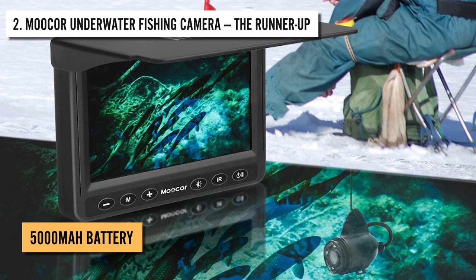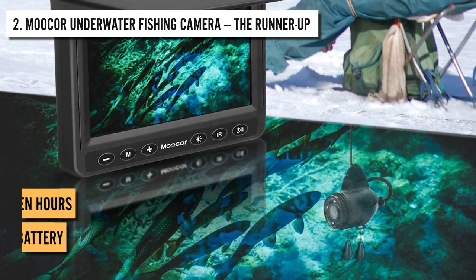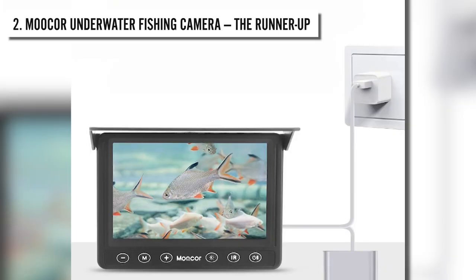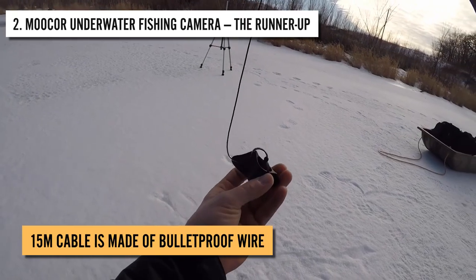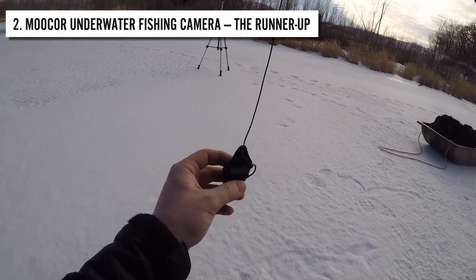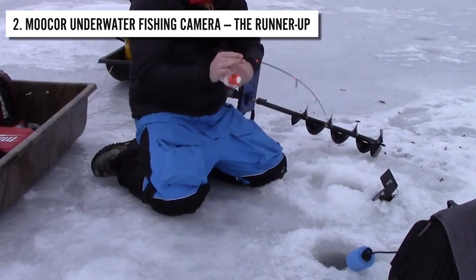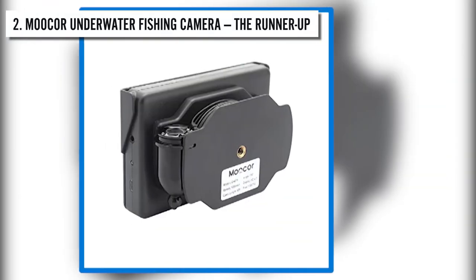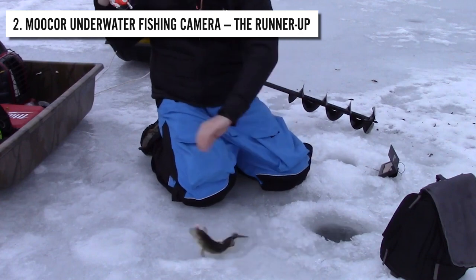The camera comes with a 5000mAh battery, which lasts up to 10 hours on a single charge. A simple 5V USB cable can be used to charge the camera. The screen also reminds you when the battery is too low. The 15-meter cable is made of bulletproof wire that makes it not only waterproof, but also tensile and corrosion resistive, so you don't have to worry about the cable breaking midway. The cable is also able to stand up to 40 kilograms of weight, so you can easily catch bigger fish with this camera.